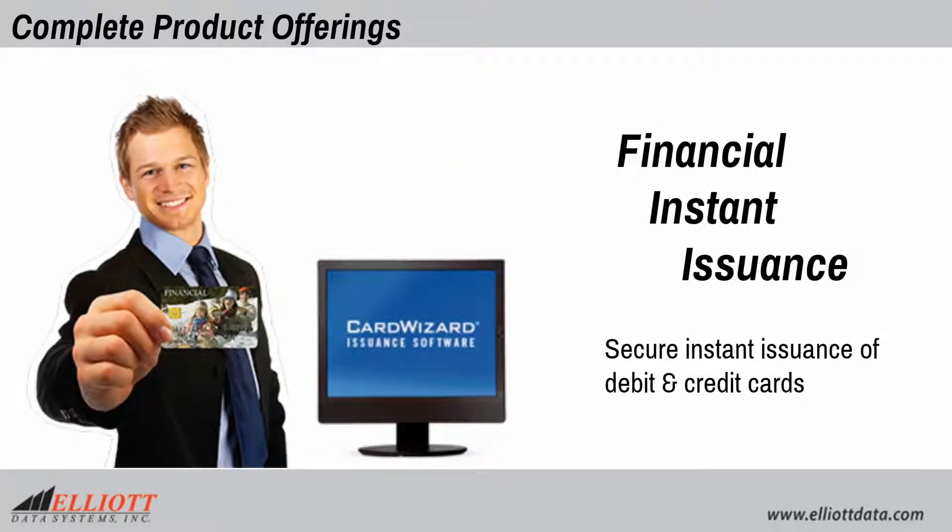Financial instant issuance provides secure instant issuance of debit and credit cards.